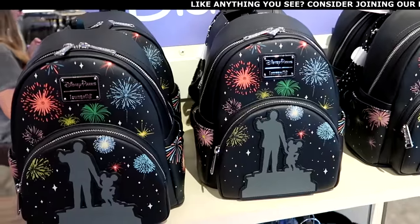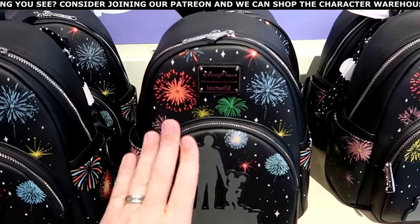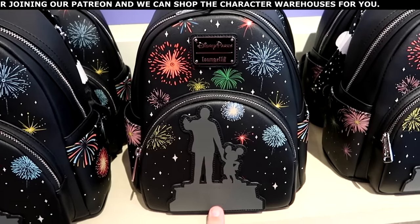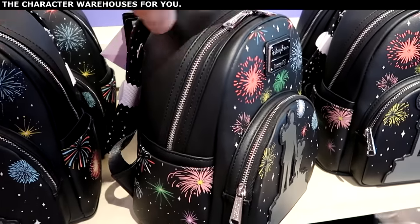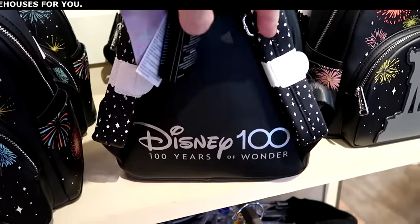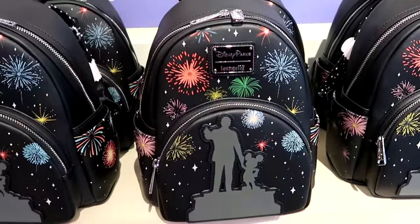Holy moly, do they have new merchandise at World of Disney! This is a brand new Disney Parks Loungefly — lots of fireworks, with Walt holding Mickey's hand embroidered on the front for $88, very premium feel. It says Disney 100 Years of Wonder on the back side. That is so nice.